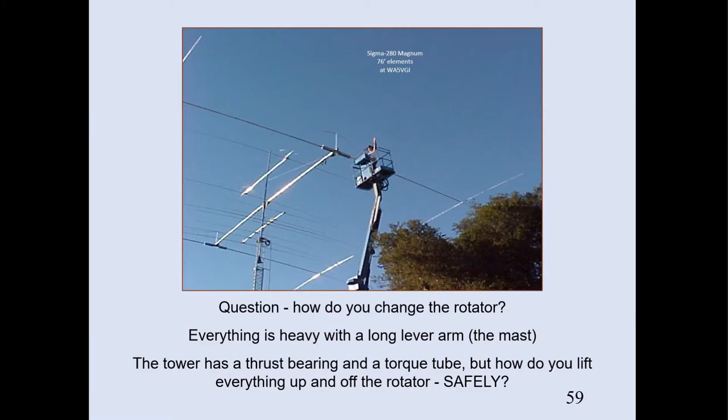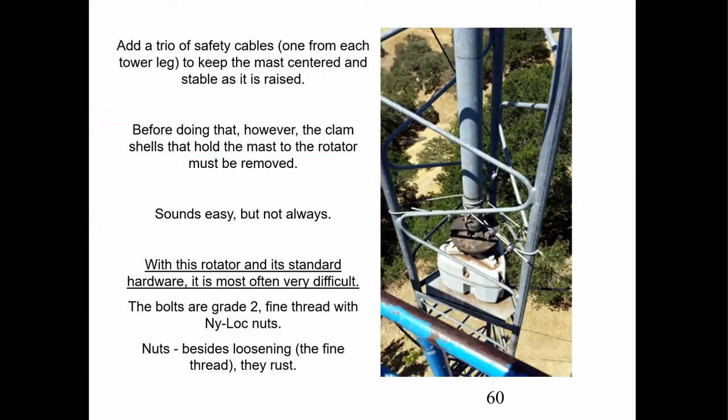This next series involves a particular tower I've replaced a rotator in three times because of the load — it's near the crest of a hill and the winds are really tough. How do you change the rotator? First, you've got a two-inch, quarter-inch-wall mast about 25 feet tall, very heavy. That big 80-meter beam weighs over 200 pounds. Your mast sits on top of the rotator, which takes the majority of the weight from the mast and antennas, even if you have a thrust bearing at the top. So we're in a 65-foot man lift, and the first thing we did was put on three safety cables going around the mast to keep it centered.